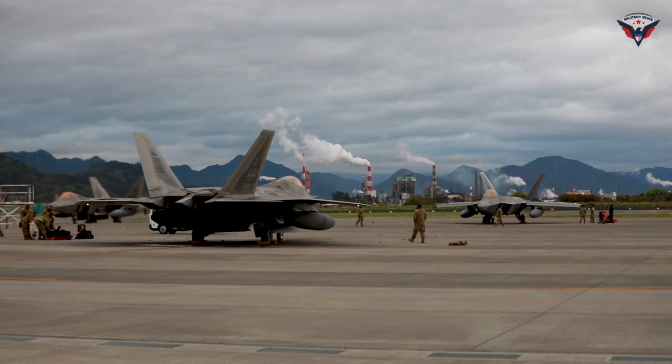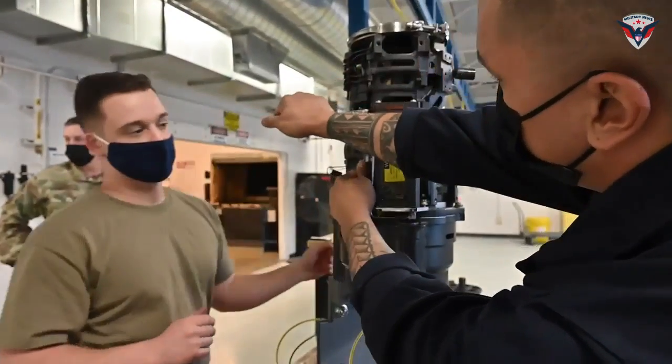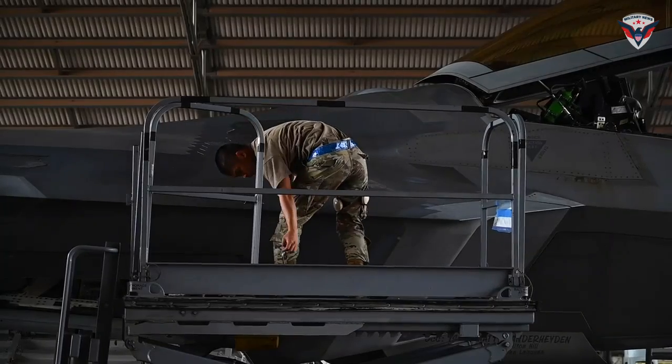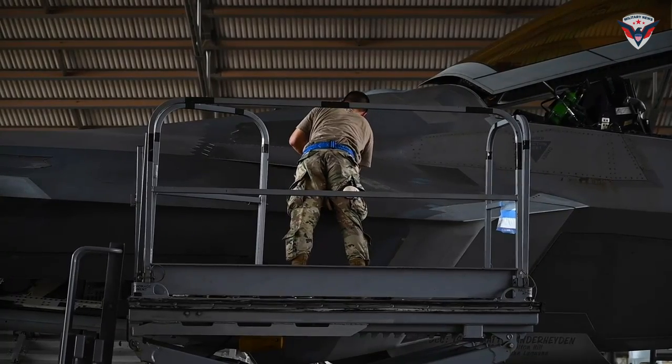The use of stealth technology on the F-22 is one of the main advantages that makes it difficult to detect and attack. The use of special materials and a fuselage design that minimizes radar reflections helps the aircraft carry out reconnaissance and attack missions with less risk.